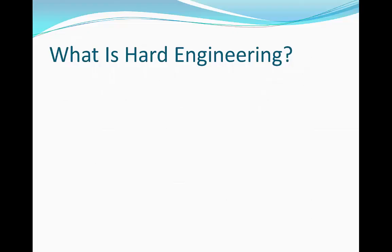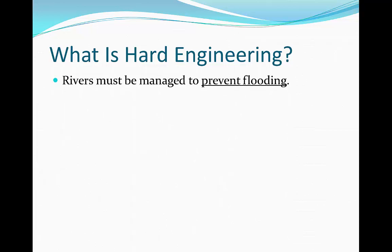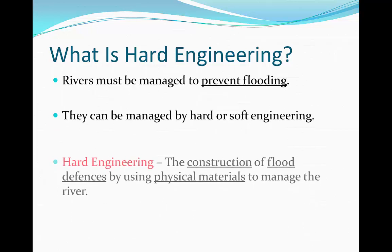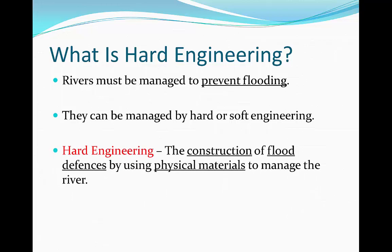What is hard engineering? Rivers must be managed to prevent flooding, and they can be managed by either soft or hard engineering. Hard engineering is the construction of flood defences by either using physical materials or physically manipulating the landscape in order to manage the river. This will limit the damage of flooding.